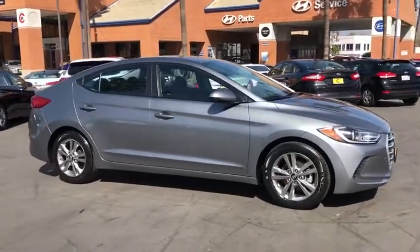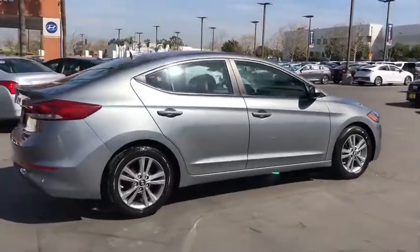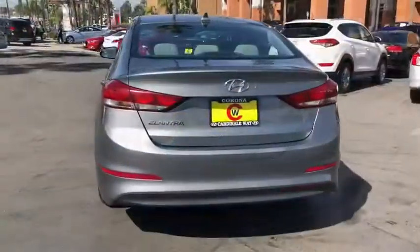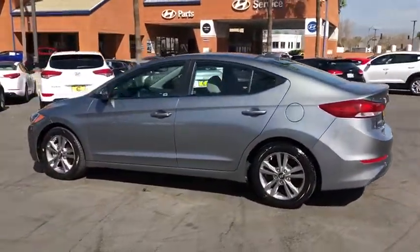Stop by and take a look at the 2017 Hyundai Elantra. The Elantra boasts the most interior room in its class and gets an exceptional 35 mpg. With its luxurious standard features, the Elantra is an easy choice.